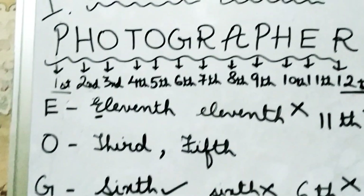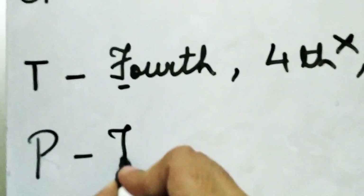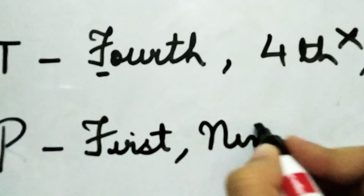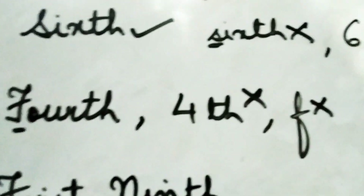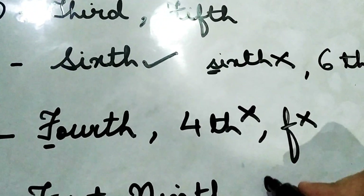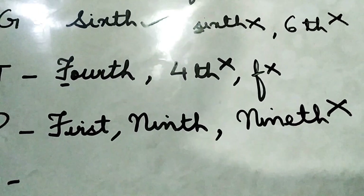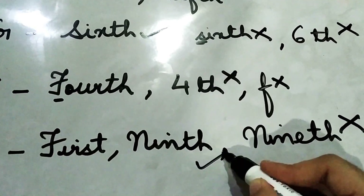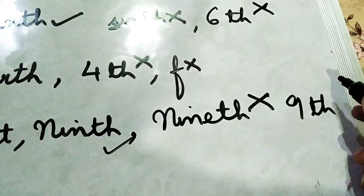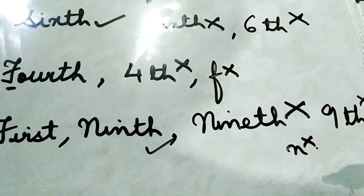The letter P is repeating two times — first position and ninth position. So we write 'First': F-I-R-S-T, and 'Ninth': N-I-N-T-H. A very major error most of you are committing is writing ninth incorrectly. The correct spelling is N-I-N-T-H. Nobody should write it with a small 'n' — these are the rules you need to remember.